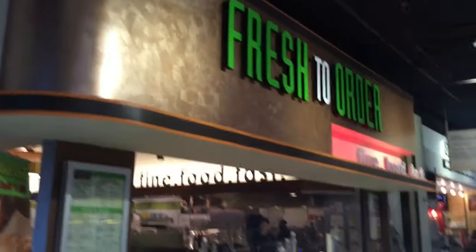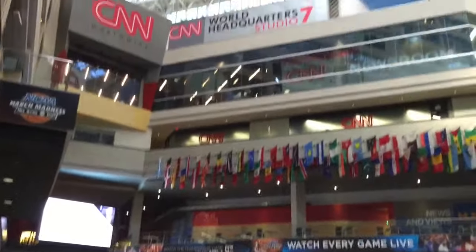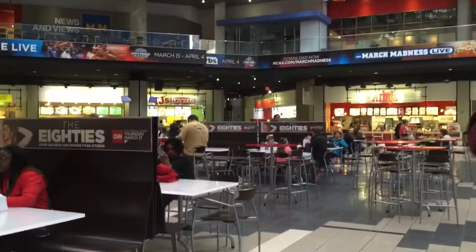We are in the main lobby of CNN. Look at these tourists over here taking pictures.